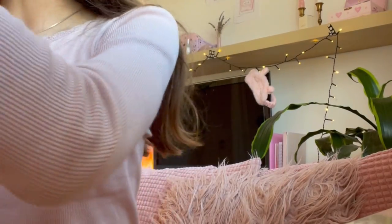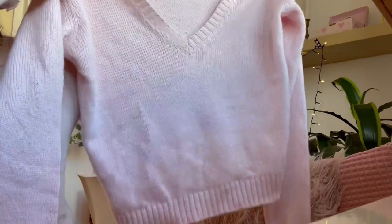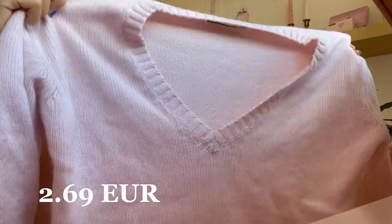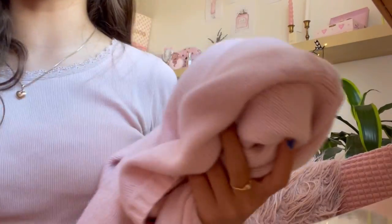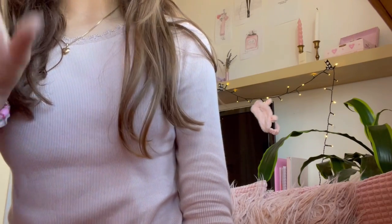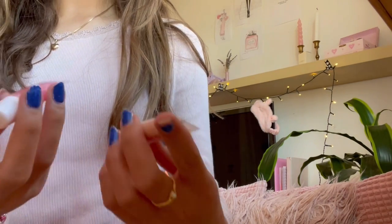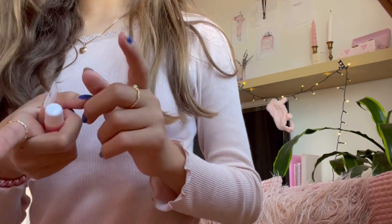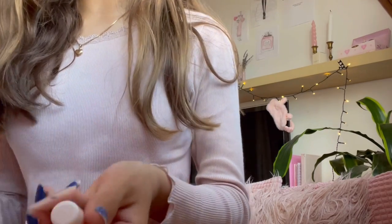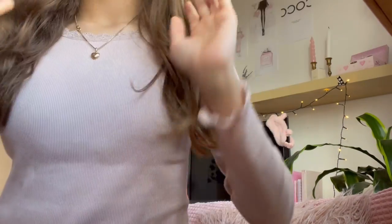I got this pink Brandy Melville sweater and I got it for such a good price — it's so adorable, just a little pink basic sweater. It's literally one of my favorite sweaters. I also showed you guys the lip glosses in the video — we got a little set with two lip glosses, and they were still in their packaging so nobody had used them, which is very good.